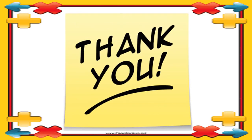Thank you class. Allah hafiz. The teacher will see you in the next video lesson. Take care of yourself. Bye bye.